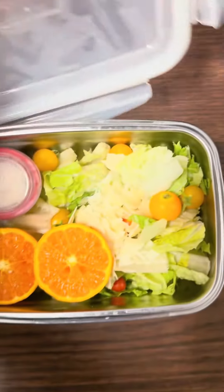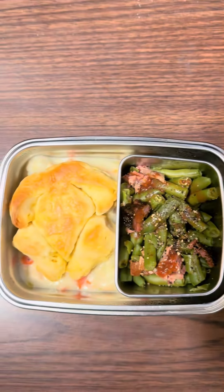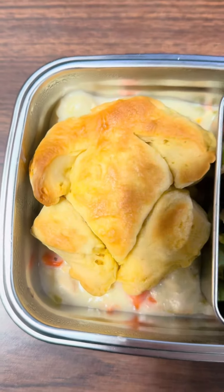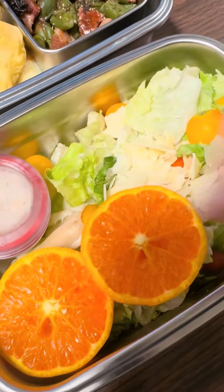Let's see what my wife packed for my lunch today. We got a nice-looking salad with some oranges. Here we go — is that a turkey pot pie? Nice. With some brisket and green beans.